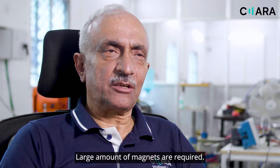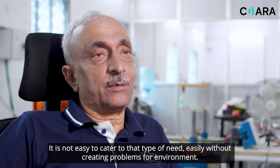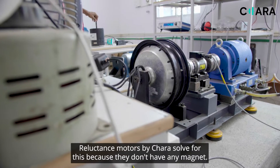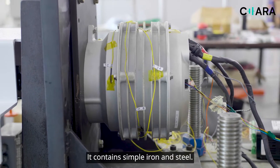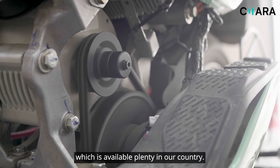Large amounts of magnets are required — huge numbers. It is not easy to cater to that type of need without creating problems for the environment. Reluctance motors by Chara solve for this because they don't have any magnet. They contain simple iron and steel, which is available in plenty in our country.